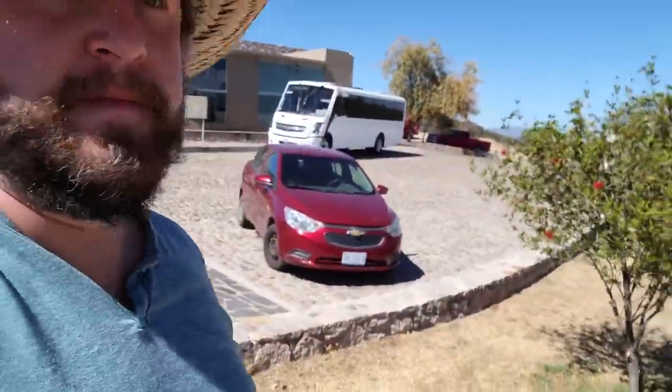I'm here in the parking lot of Cañada de la Virgen, an ancient archaeological site, and I'll be giving you a tour today. This site cannot be accessed by car — you have to come here and park, and then travel through a large area of privately owned land on a bus, and you have to go with a tour guide to see the site.